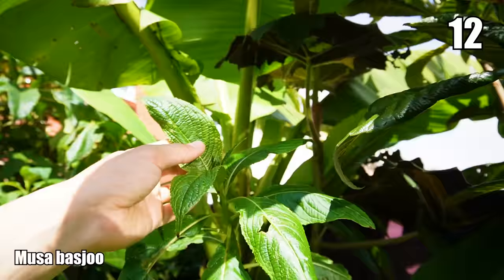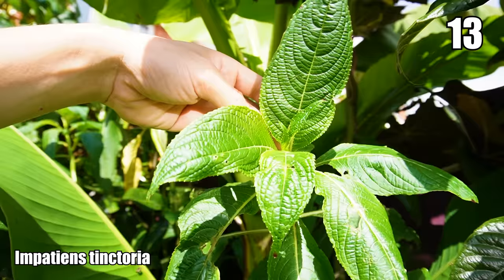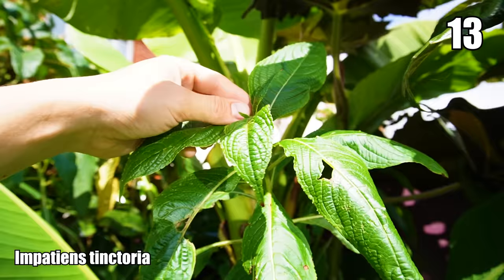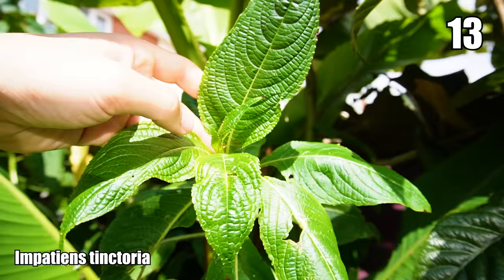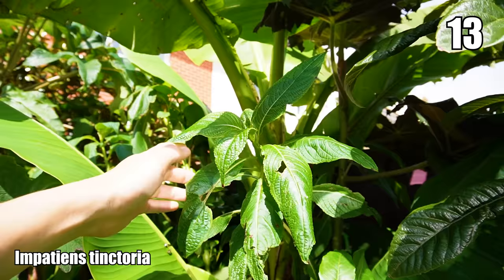Up almost at the height of the banana is another Impatiens — Impatiens tinctoria from South Africa. They call it the giant busy lizzie; I'm six foot and this is at head height, with stems reaching seven or eight feet. It will have white flowers that are sweetly scented at night with a red-speckled throat. It's herbaceous — it will die back to underground tubers but quickly regrows to this height when the weather's right in spring.